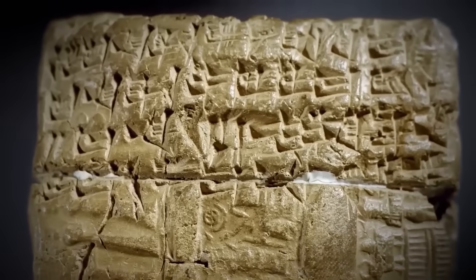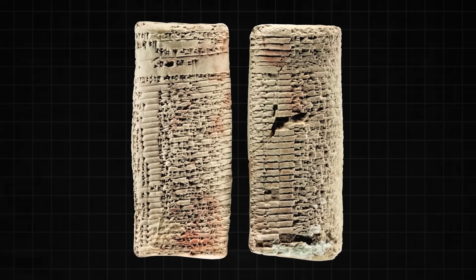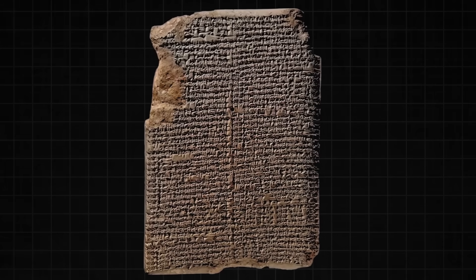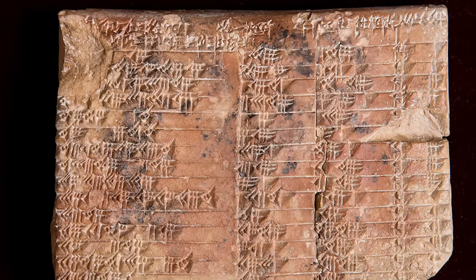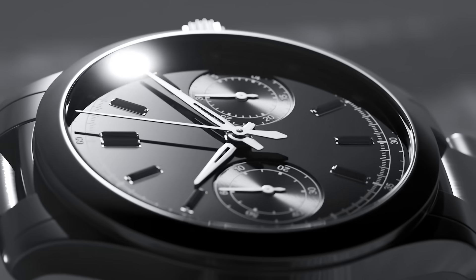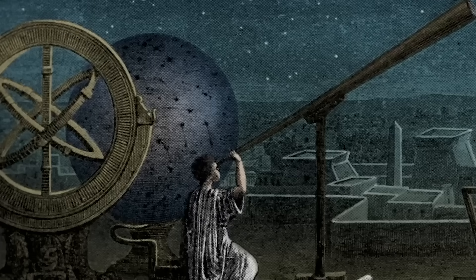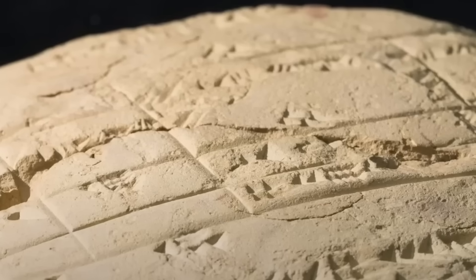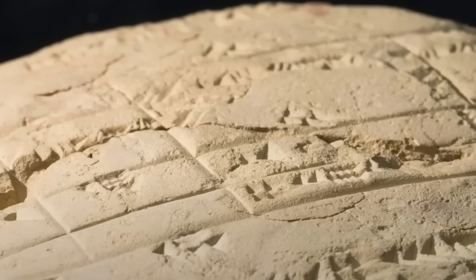For decades, the brightest minds in archaeology and history looked at Plimpton 322 and came to a very simple conclusion. They figured it was a kind of teacher's aid, a list of mathematical problems for students to solve, or perhaps a simple accounting ledger. It seemed logical — the Babylonians were known for their trade and bureaucracy. The numbers were written in their sexagesimal system, a base-60 system, the reason we still have 60 seconds in a minute and 60 minutes in an hour. Still, the tablet was seen as nothing more than a historical curiosity, a relic of ancient arithmetic.